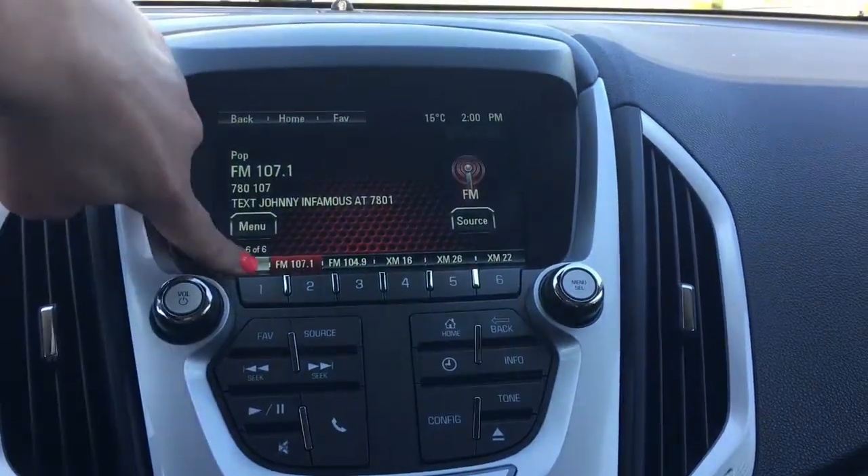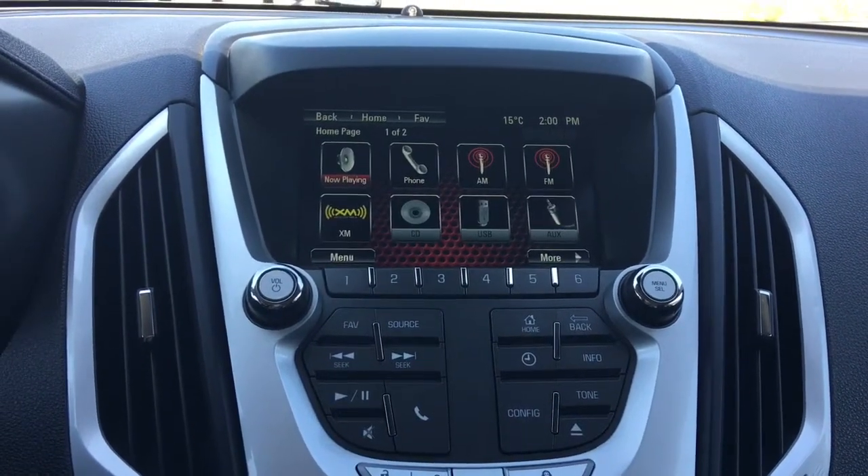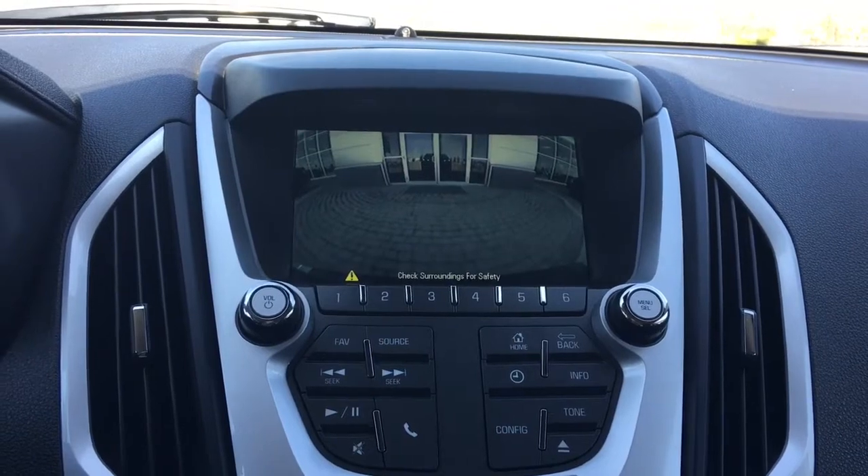You have a nice big touch screen giving you your radio with AM, FM, satellite, and of course your handy backup camera.